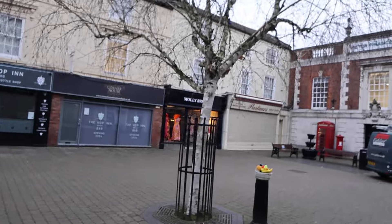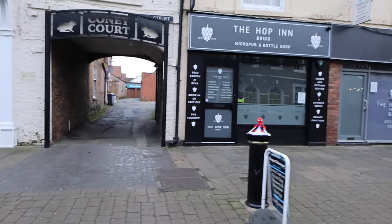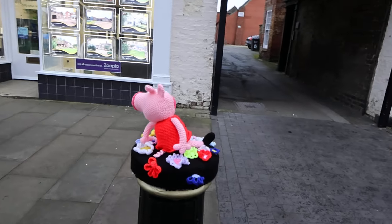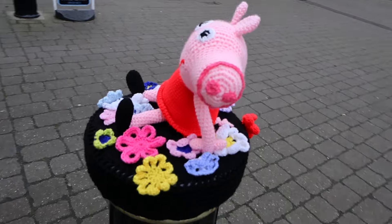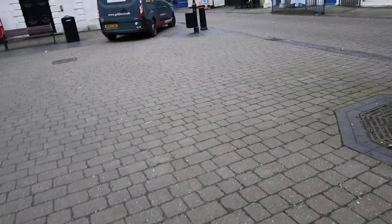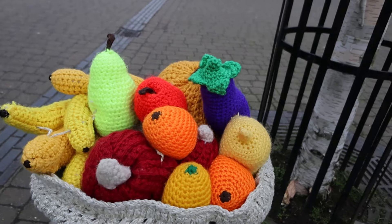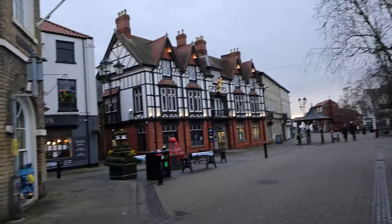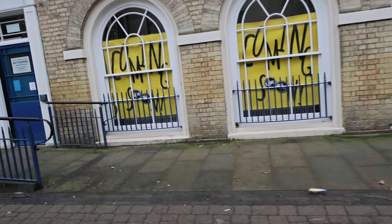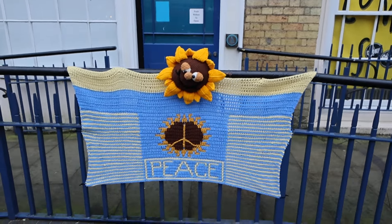There we go — Spider-Man! Any more, any more for any more? Basket of fruit. There we are — sunflower, peace sign, sunflower. Right, let's go.